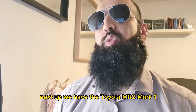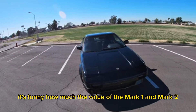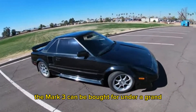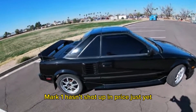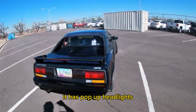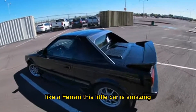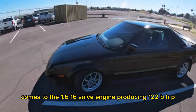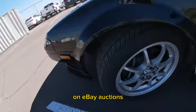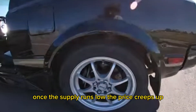Next up we have the Toyota MR2 Mark 1. The reason I say the Mark 1 is because the Mark 2 has already shot up in price, especially the turbo models. The Mark 3 can be bought for under a grand, while the Mark 1 hasn't shot up just yet like the Mark 2 has, which makes it a good investment asset. Not only does it have iconic Japanese styling and pop-up headlights, it's also mid-engined and rear-wheel drive like a Ferrari. It comes with a 1.6 16-valve engine producing 122 bhp, accelerating to 60 in around 8 seconds. There aren't many around, but they do pop up on eBay auctions, and every single one that comes up for sale attracts a lot of interest — typical supply and demand. Once the supply runs low, the price creeps up.